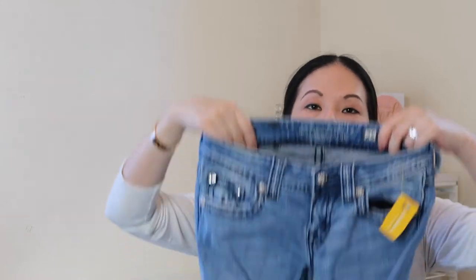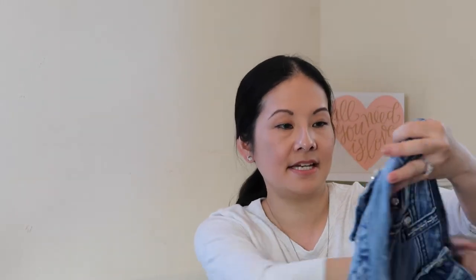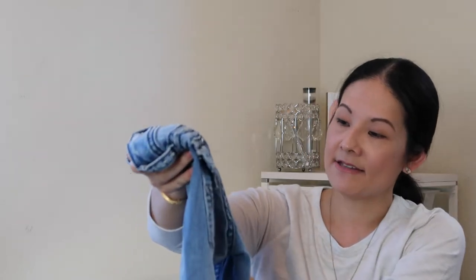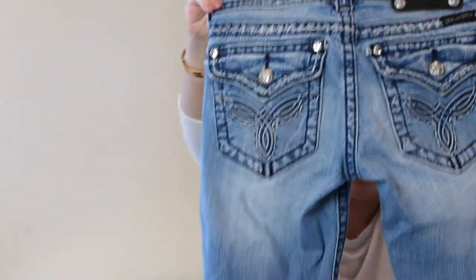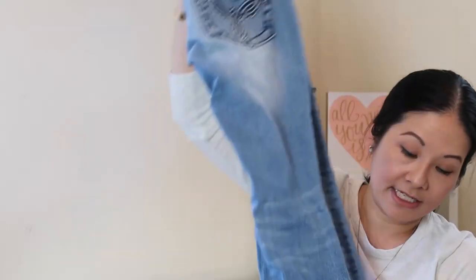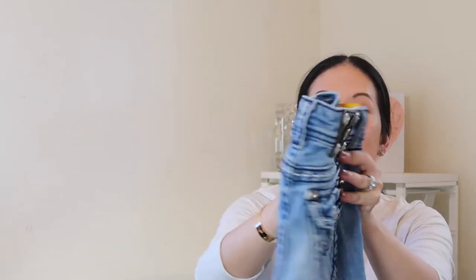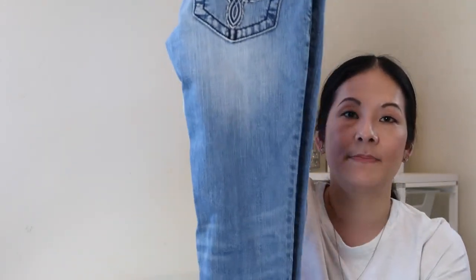Next up I found a pair of Miss Me jeans, boot cut in size 25. They have those really unique back pocket designs Miss Me is known for — gorgeous flap pockets with setting details and embellishments that are all pretty intact. The jean itself is in really great condition with no wear at the cuffs. Jeans are marked up at my Goodwill so this cost me $13, but it was a very nice design.